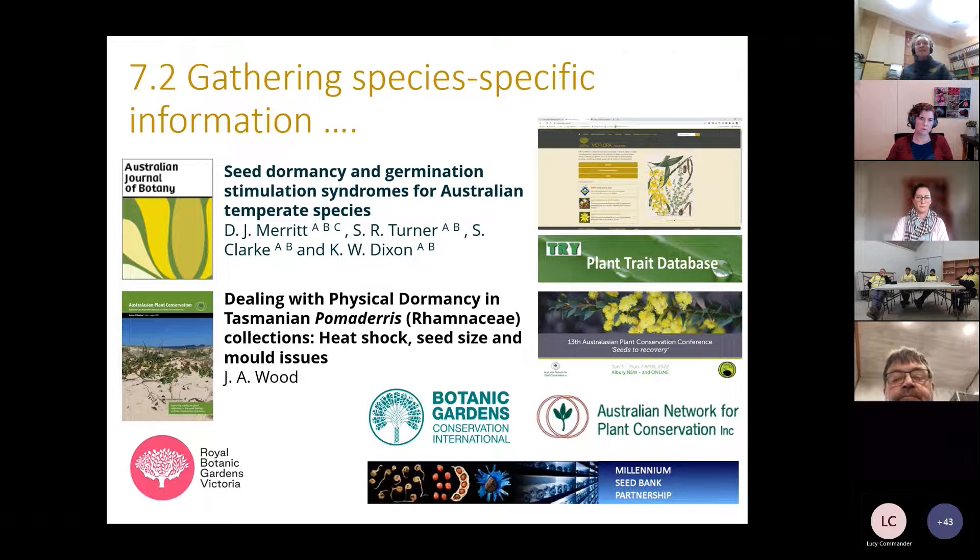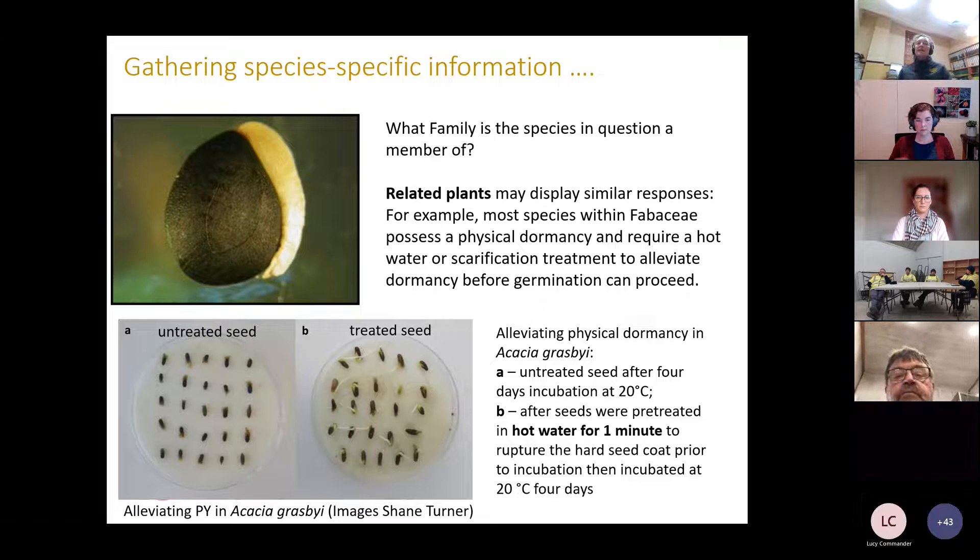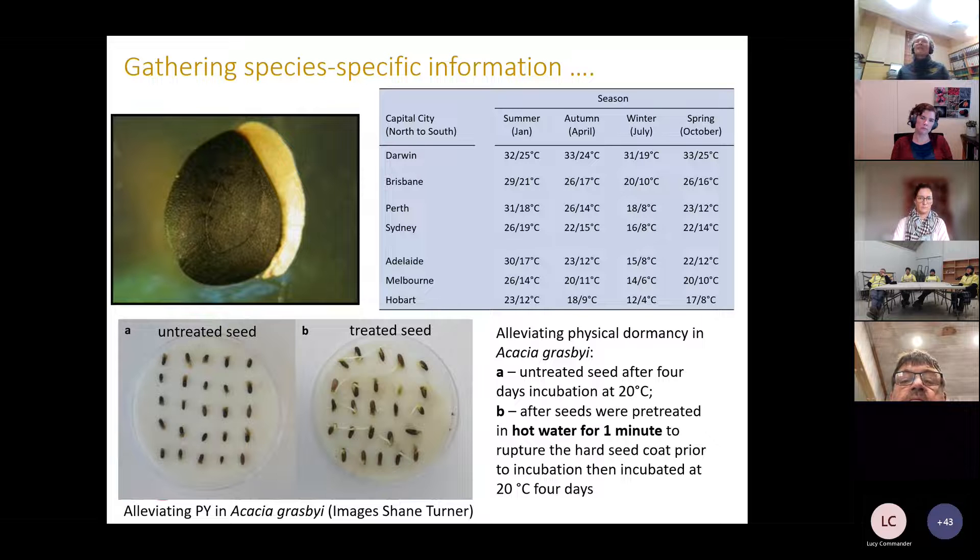When working with species we're not familiar with, it's really good to look at related species. The pea family is a great example because many taxa have hard-seededness and there's a lot of literature on how to address this. You can see examples of untreated Acacia seed and then treated Acacia seed using a one-minute hot water treatment to break physical dormancy, where germination has occurred.